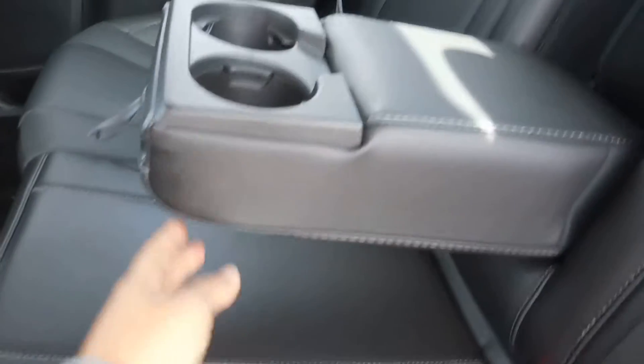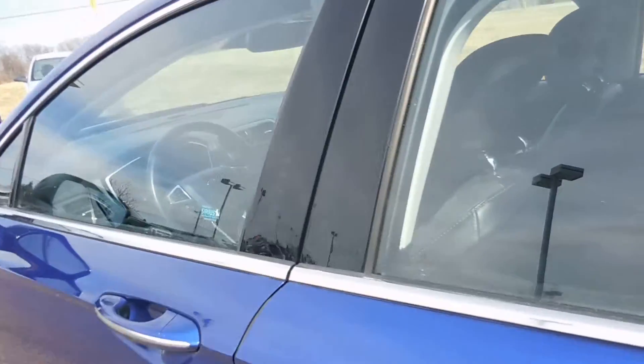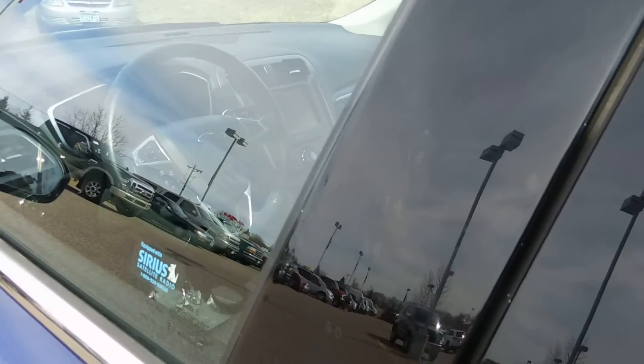Take a look in the back seat here — we have leather bench style seating for the passengers in the back and some pull down cup holders there in the center. And we do have a keyless entry keypad here on the door.